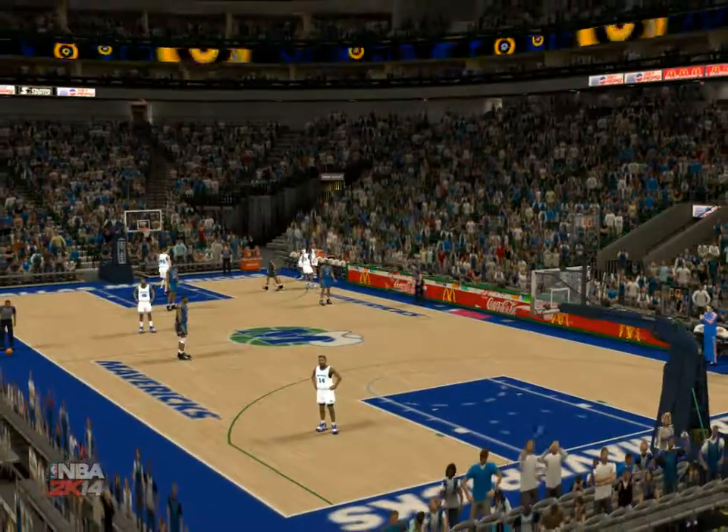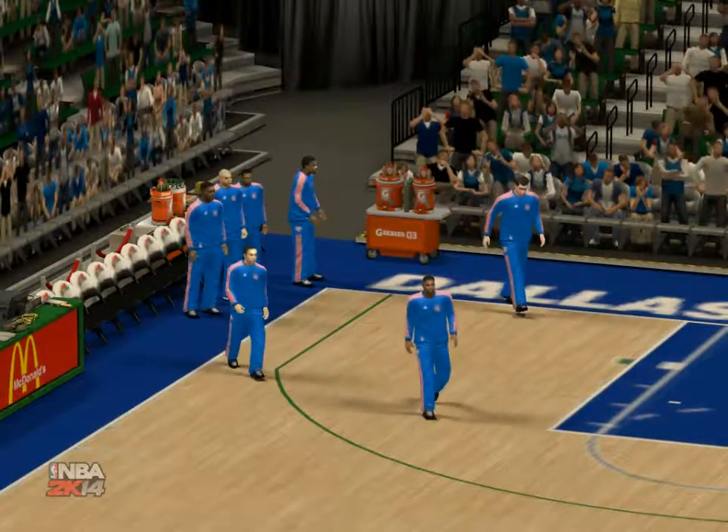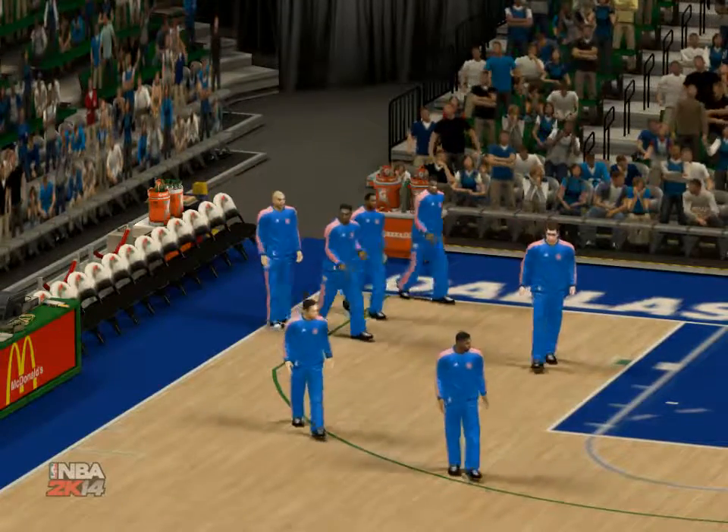Well, that'll do it for us — for Clark Kellogg and Steve Kerr, and for Kevin Harlan, saying so long. And as we end the game, we bring you our Jordan Player of the Game.